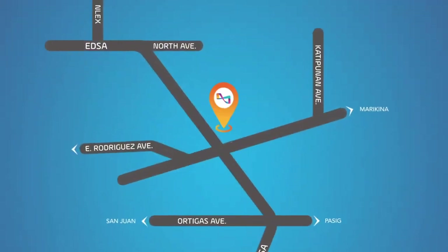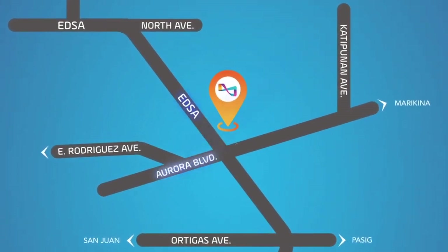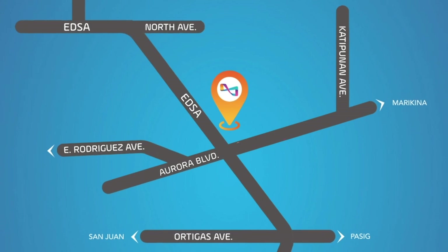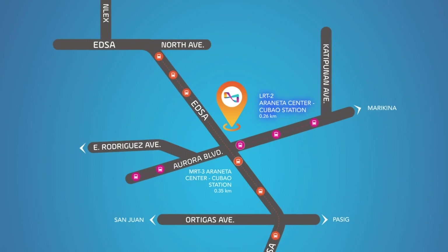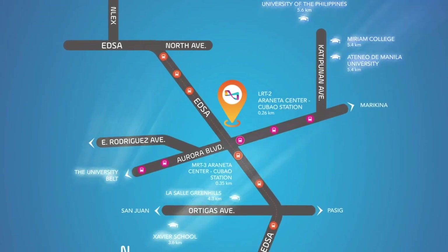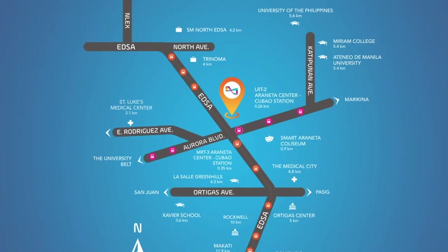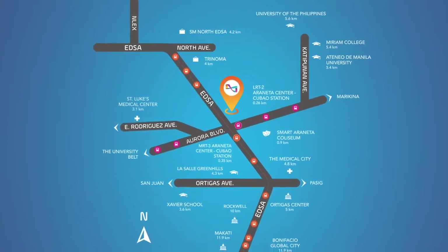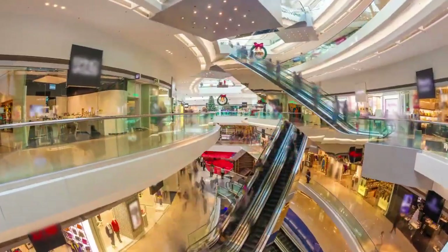Located at the heart of Cubao, Quezon City, at the corner of EDSA and Aurora Boulevard, it gives easy access to various modes of transport, including MRT3 and LRT2. Activa's strategic location, excellent connectivity, and bustling commercial activity make it an ideal choice for those seeking a dynamic and convenient lifestyle.